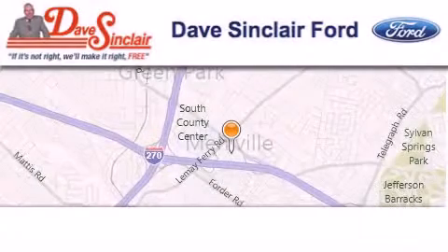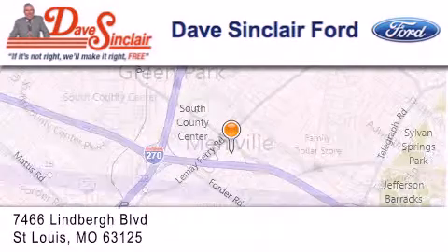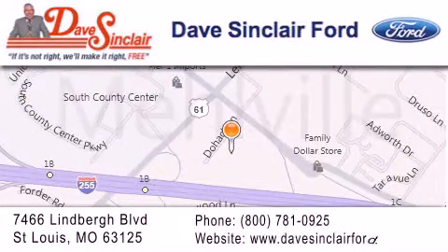Dave Sinclair Ford is located at 7466 Limburg Boulevard in St. Louis. Our goal is to exceed all of your expectations to ensure that you'll return for future visits.